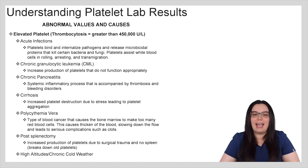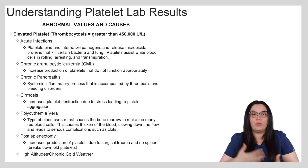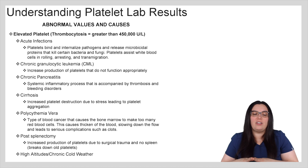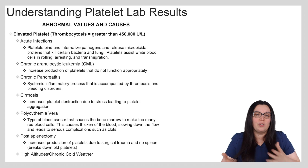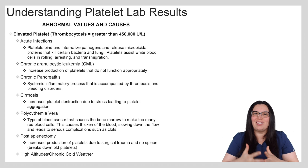With chronic pancreatitis patients, they have systemic inflammatory processes that are accompanied by thrombosis and bleeding disorders. We also have cirrhosis, which involves an increase in platelet destruction due to stress leading to platelet aggregation. Polycythemia vera is a type of bone marrow cancer that causes the bone marrow to make too many red blood cells, causing thickening of the blood, slowing of flow, and leading to serious complications such as clots. A post-splenectomy is another big cause of elevated platelets due to increased production and the absence of the spleen — no spleen means no breakdown of old platelets. Lastly, high altitudes and chronic cold weather can also increase platelet counts.